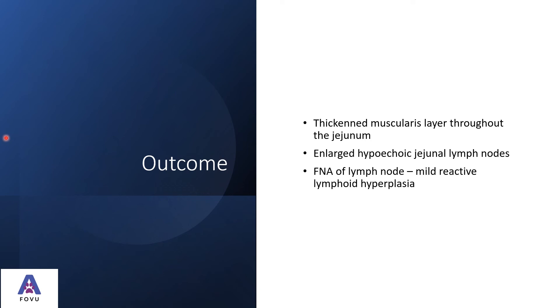The fine needle aspirate of the lymph node came back as mild reactive lymphoid hyperplasia with no cells suggestive of neoplasia, so we could treat this as inflammatory bowel disease moving forward rather than worrying about possible neoplasia. It would have been nice to get cells from the intestinal wall too, but the wall was not quite thick enough to guarantee we wouldn't puncture into the lumen and potentially cause peritonitis, so the lymph node was sampled in isolation in this case.